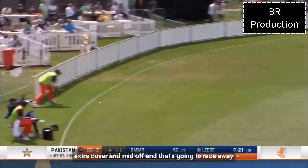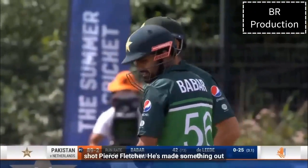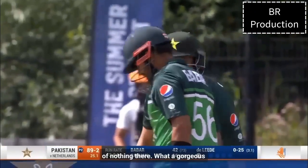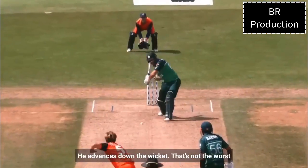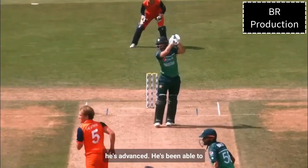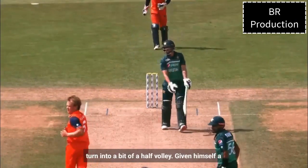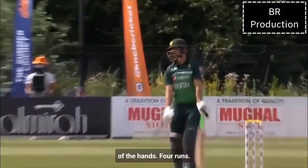Carved between extra cover and mid-off, and that's going to race away for four. Absolutely class shot, Piers Fletcher — he's made something out of nothing there. What a gorgeous shot from Salman, just to release the trap as he advances down the wicket. That's not the worst ball you'll ever see, but because he's advanced he's turned it into a bit of a half-volley, giving himself a bit of room to leg. Beautiful extension of the hands.